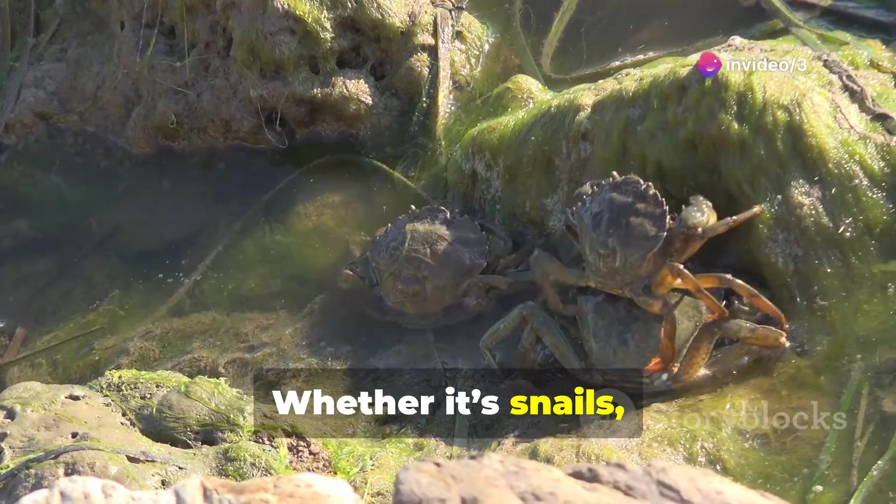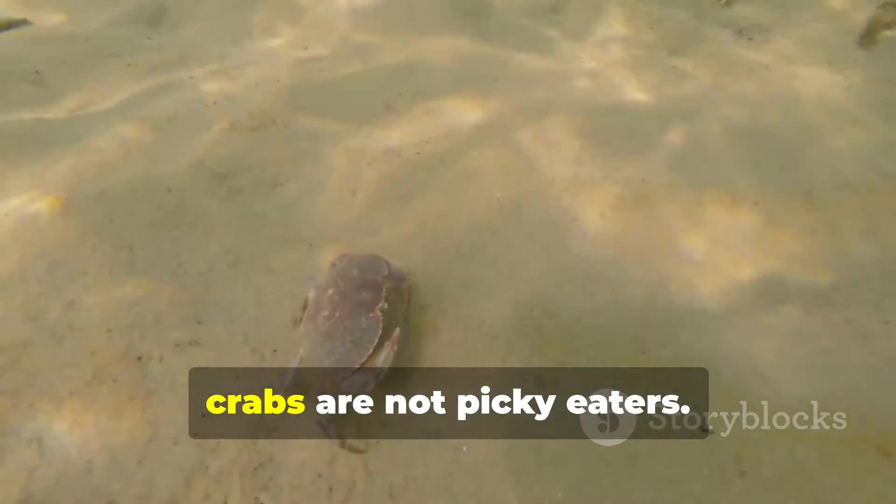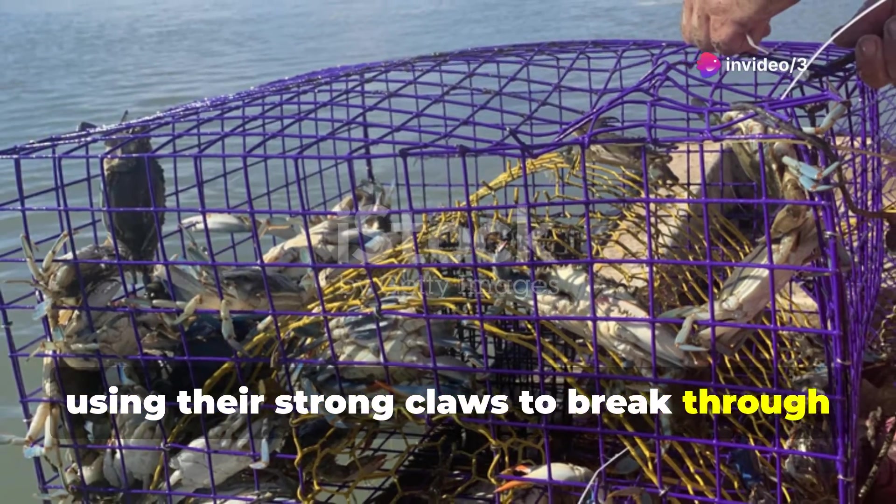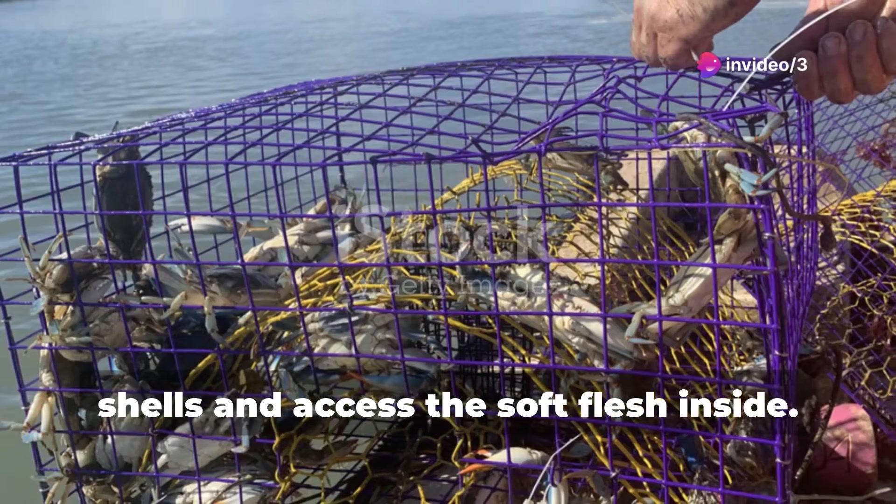Whether it's snails, worms, or even small fish, crabs are not picky eaters. They will consume a variety of sea life, using their strong claws to break through shells and access the soft flesh inside.